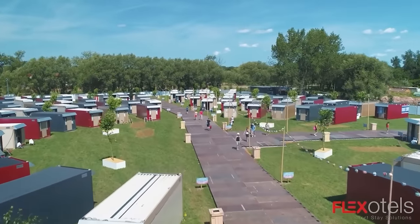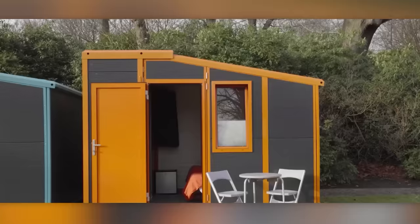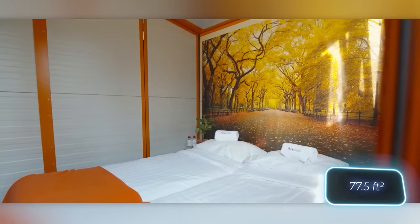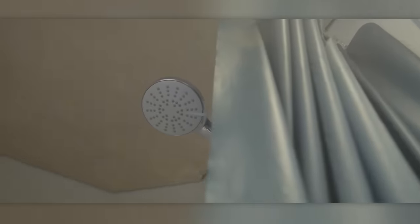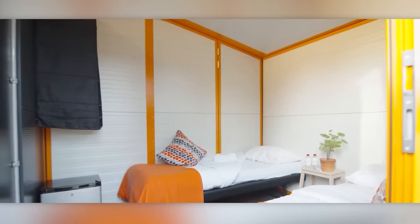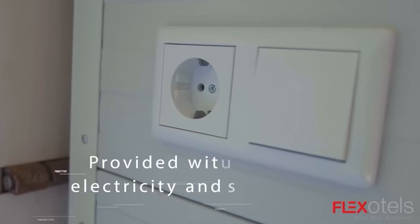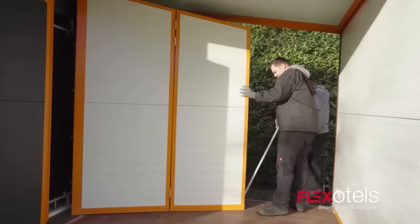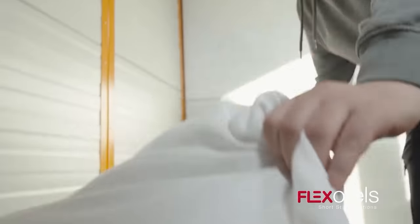First off, you can transport 20 suites in just one truck. A standard suite is 7.2 square meters and can comfortably house three or four people. Inside, you'll find two separate rooms with lockable doors, along with beds, mattresses, power outlets, and cabinets. What's even more impressive is how quickly these mobile hotels can be set up — up to 150 of them in a single day, depending on the version.